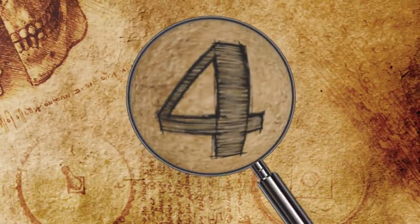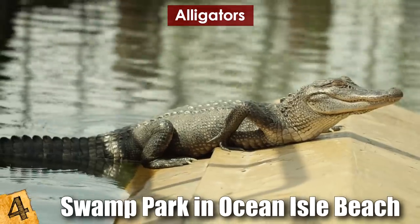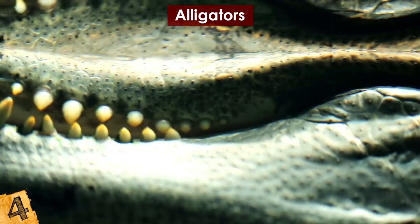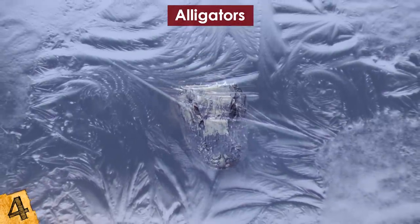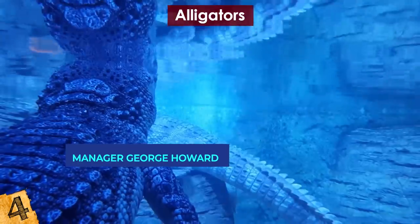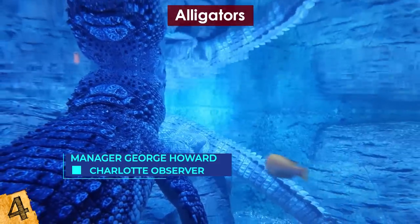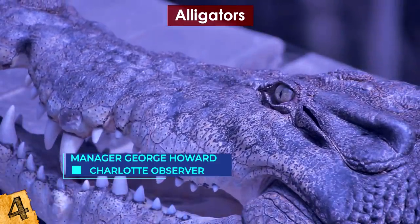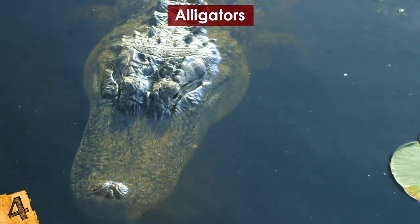Number 4: Alligators. Alligators at the swamp park in Ocean Isle Beach, North Carolina were found frozen in place in January of this year. As a cold blast gripped North Carolina, the gators got stuck with just their noses poking out of the water, luckily enabling them to breathe. Manager George Howard told the Charlotte Observer that 18 American gators froze at the park and remained frozen the entire next day. It seemed as if the alligators stuck their noses into the air precisely as the water froze at just the right moment.